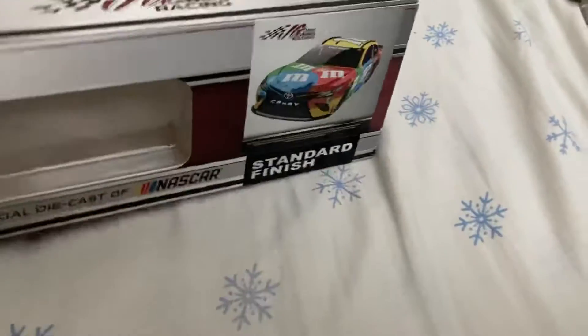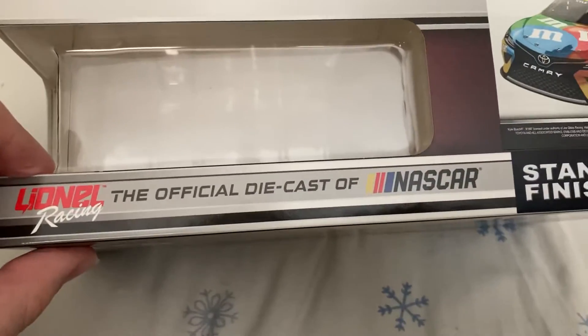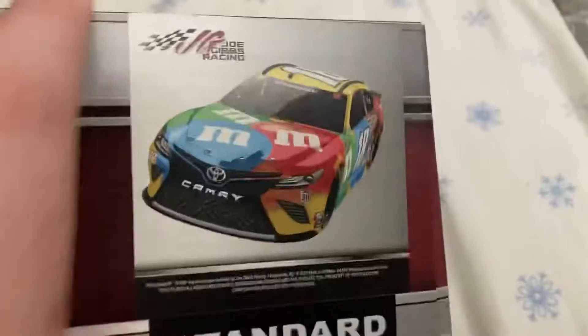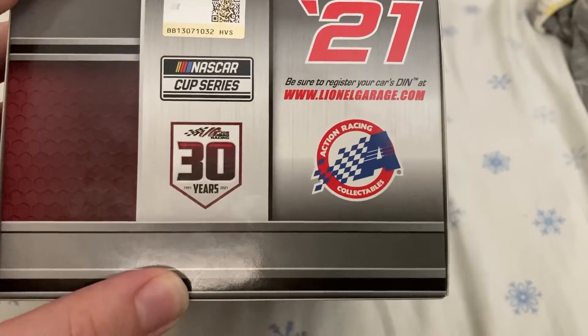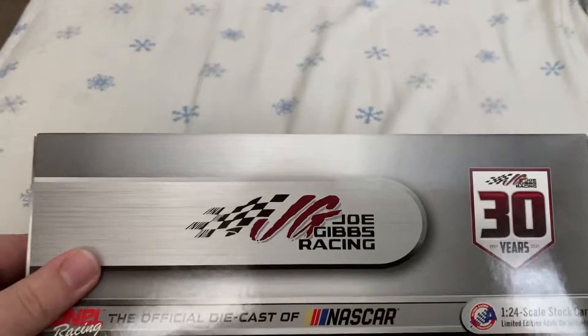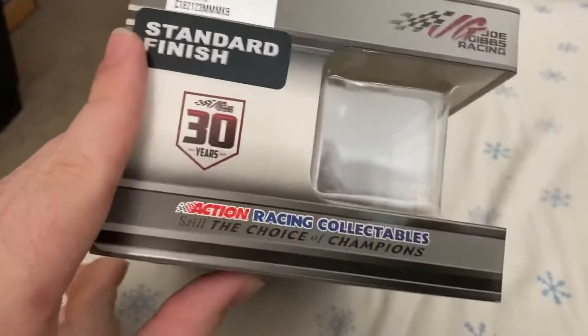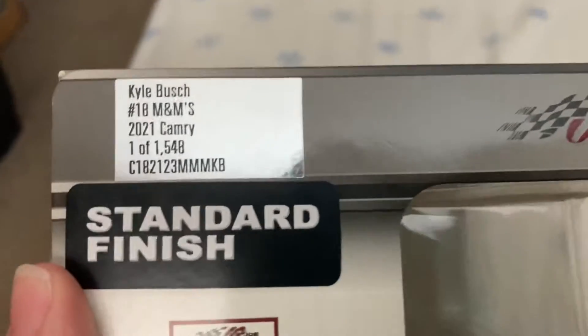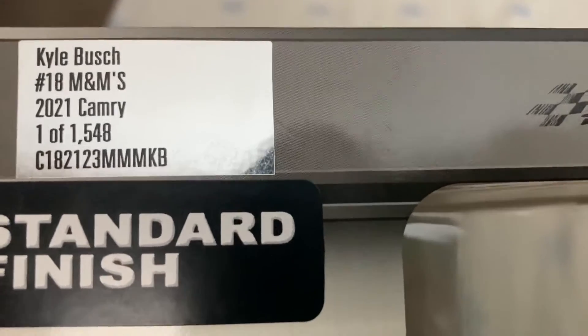We'll take a quick look at the box — just got the generic 2021 box with the render of the car right there. Standard Finish Line Racing, the official diecast of NASCAR, Joe Gibbs Racing. On this side you got '21 Collectibles, 30 years Joe Gibbs Racing, NASCAR Cup Series. On the back, Joe Gibbs Racing 30 years, and they made a total of 1,548 of these.